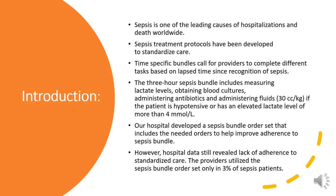I'm going to start by talking a little bit about sepsis, which is one of the leading causes of hospitalizations and death worldwide. There are sepsis treatment protocols that have been developed to standardize care. These are time-specific bundles that call for providers to complete different tasks based on elapsed time since recognition of sepsis. There's a three-hour sepsis bundle, which includes measuring lactate level, obtaining blood cultures, administering antibiotics, and IV fluids — ideally 30 cc per kilogram if the patient is hypotensive or has an elevated lactate of more than 4.